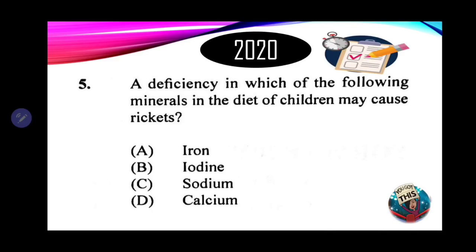Number 5: a deficiency in which of the following minerals in the diet of children may cause rickets? A. Iron. B. Iron. C. Sodium. D. Calcium. When we speak of rickets, we're speaking about a condition where the bones become brittle and bend under pressure — the bones are not strong. Which mineral is needed for the formation of strong bones? If you are thinking calcium, you are correct — the answer is D.